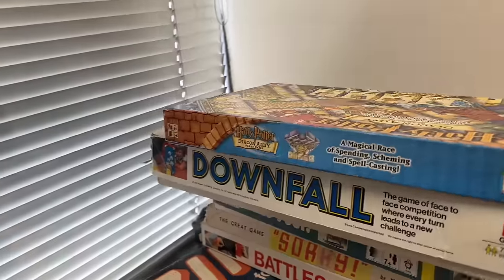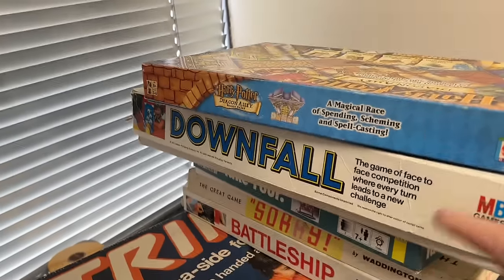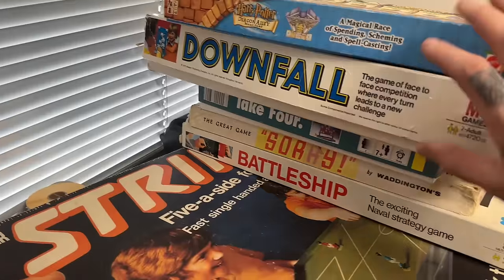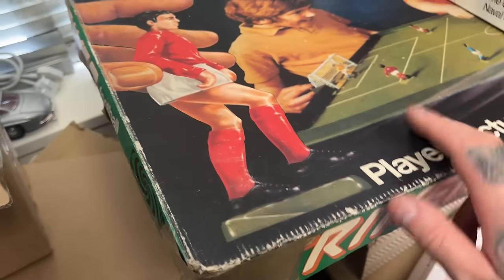Some board games. Harry Potter Diagonally - I'm going to guess 15 quid for that. Downfall, the 70s version - not too sure, maybe 15 quid on that. Take Four - probably nothing on that. Battleships - again, depending if it's all there, probably 10 to 15 each.